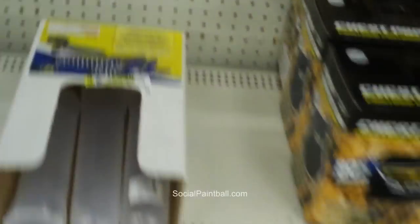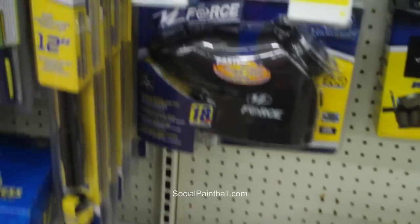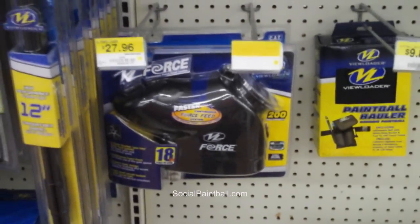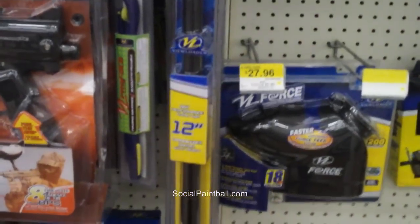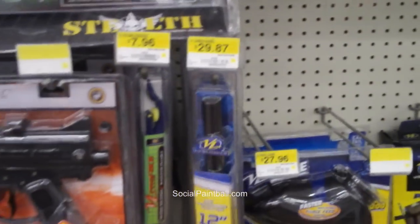They have some soft goods: pods for about two bucks, and a loader over here. Looks like JT has made a nice deal with Walmart to have their products here. Tippmann as well with their stuff. They also have some barrels — that's about $30.